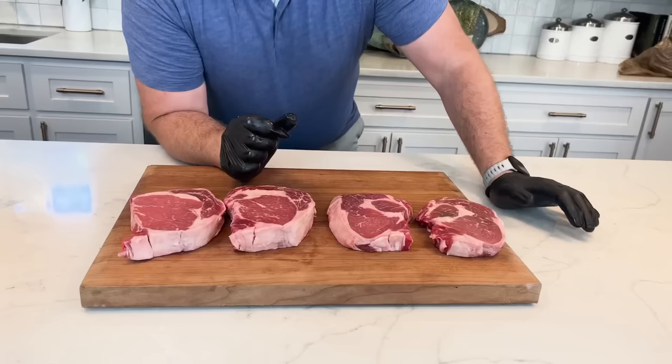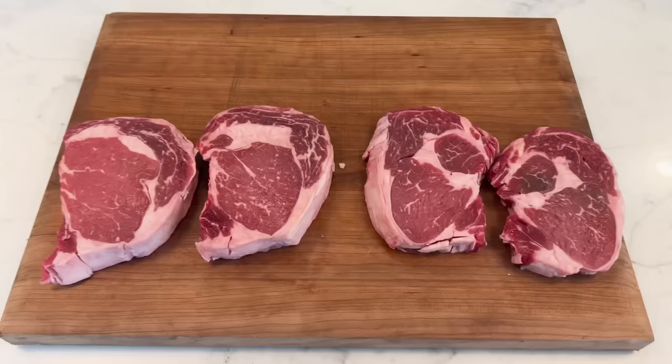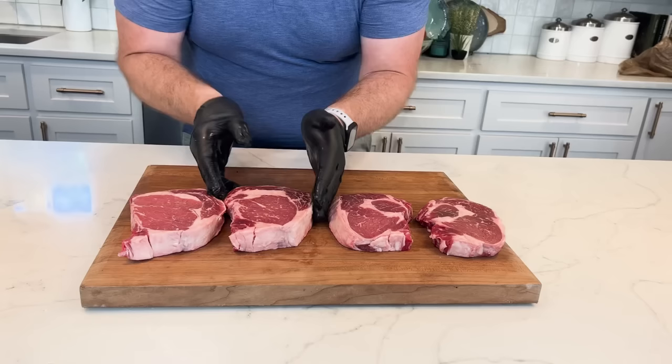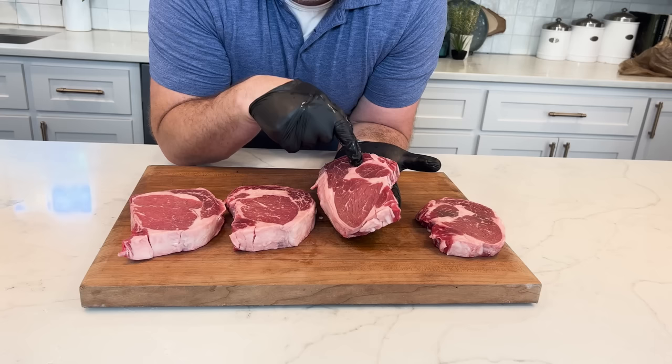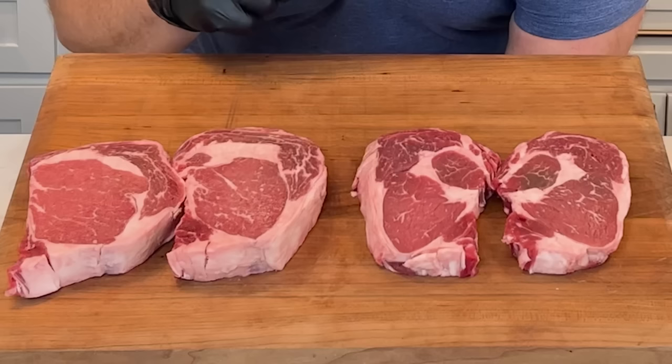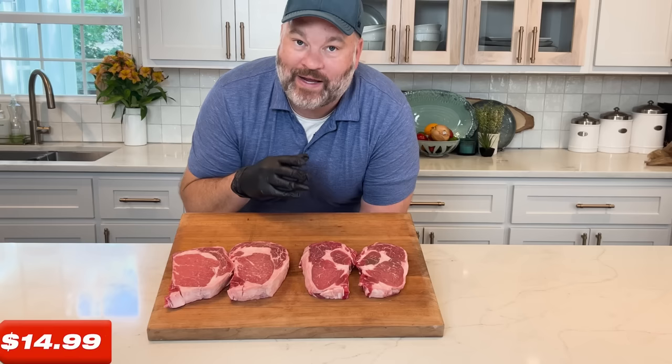Let's start with the ribeyes. Ribeye is a very popular cut — people love it because it's well marbled, fatty, and perfect. The keys I look for: a nice thick-cut ribeye with a well-pronounced ribeye cap. That is the secret. A thick cut lets you hit medium rare; thin steaks are really difficult to get to medium rare and also don't have as much of a pronounced ribeye cap. So I'm going to find the one with the biggest ribeye cap that's also thick. These are USDA choice grade, $14.99 a pound at Publix.